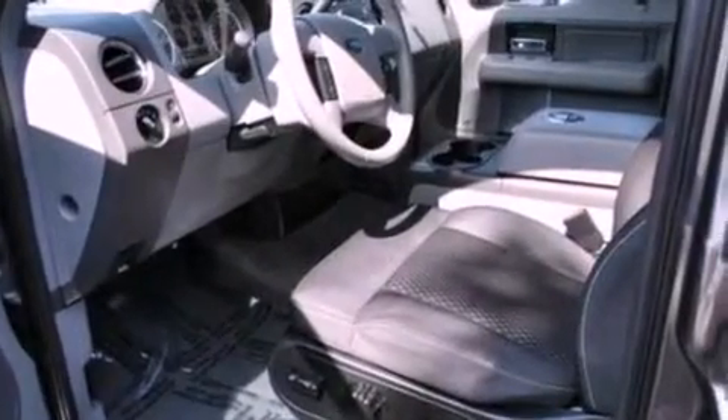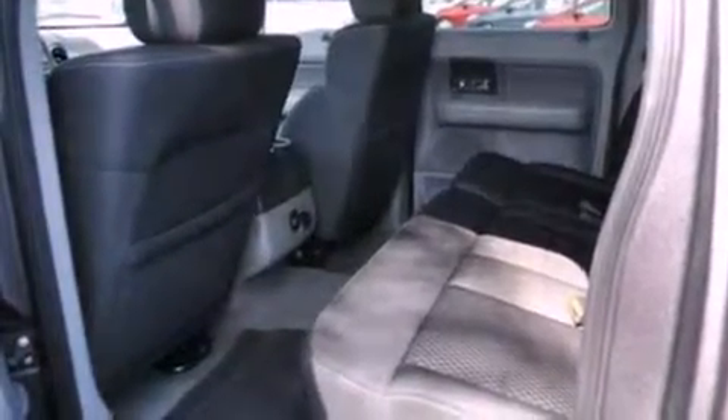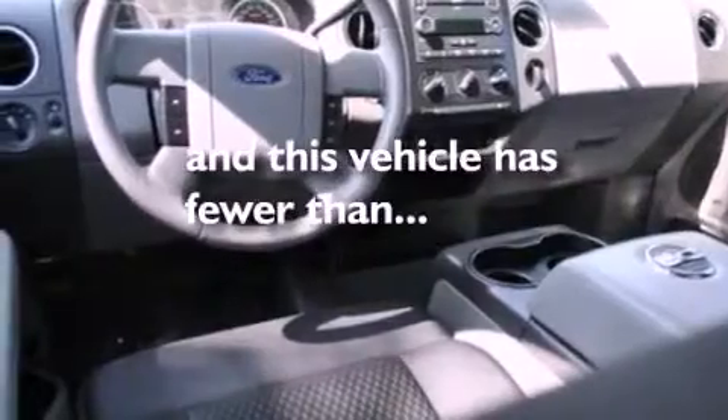Four-wheel independent suspension, a passenger side vanity mirror, dusk-sensing headlights, a split folding rear seat. And this vehicle has fewer than 46,000 miles on the odometer.